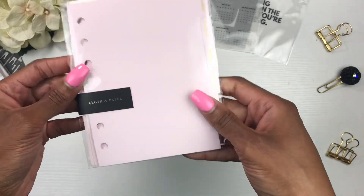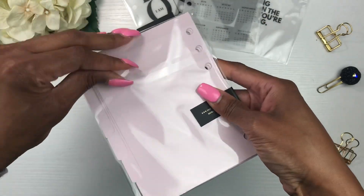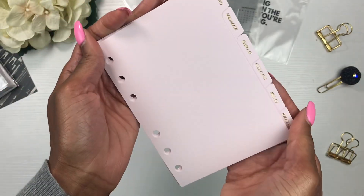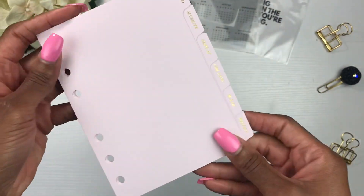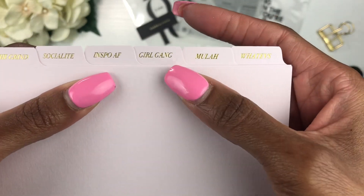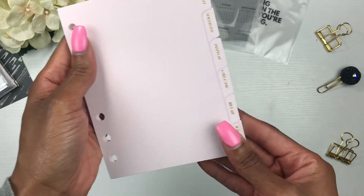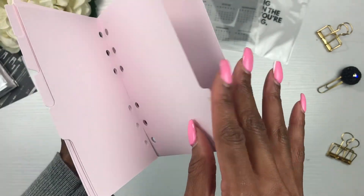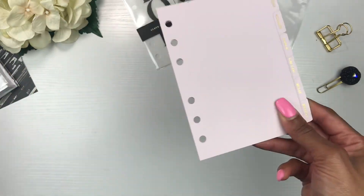I also picked up some dividers for my A6 — I chose pink. I'm going to pull these out so we can get a good look. These are the 'Girl Gang' side tab dividers, and they have labels: Grind, Socialite, Inspo, AF, Girl Gang, Moolah, and Whatevs. I love this color. Some of these I may cover with washi, but I really wanted Cloth and Paper dividers. They were available on the last chance sale, so I grabbed them.